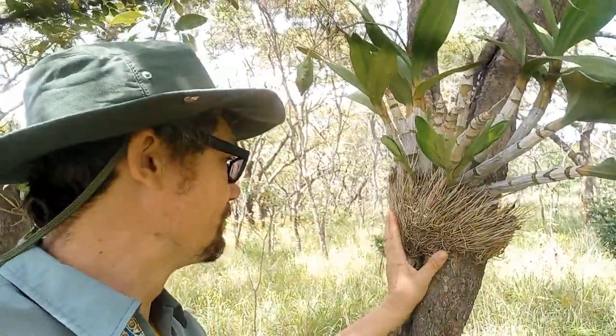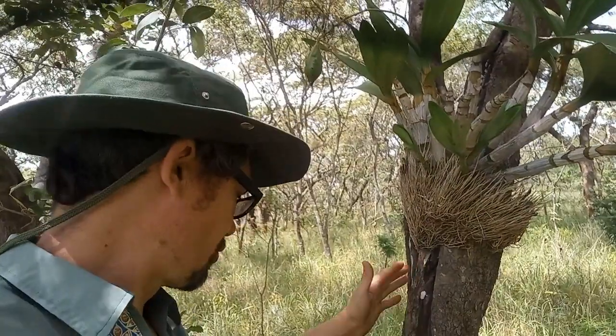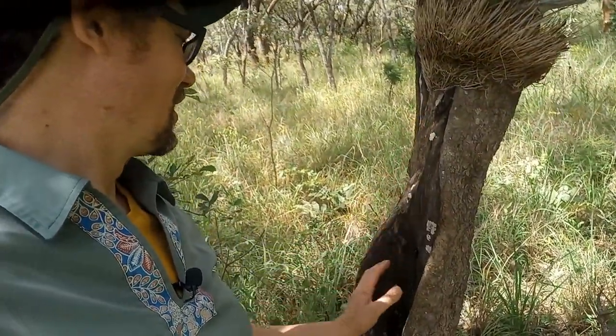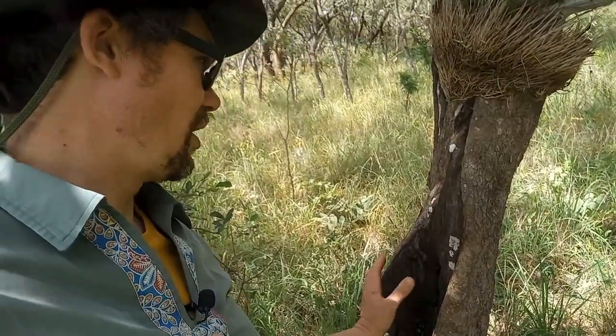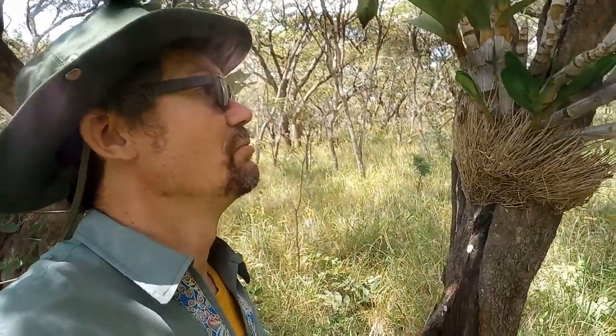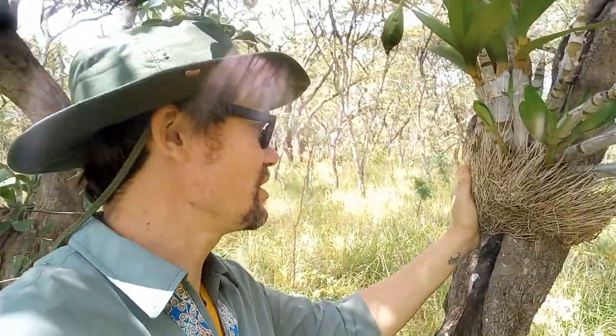Hopefully it'll live many, many more years on this tree. Not the best one — it's got quite the damage to its trunk. But that said, this thing could still be upright for another several decades. It's hard to say. But here's hoping that this one has a long, fruitful life in this new location.